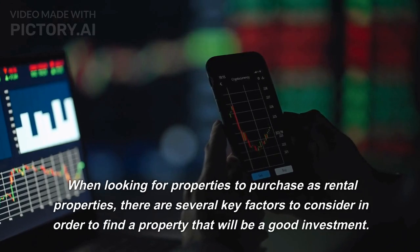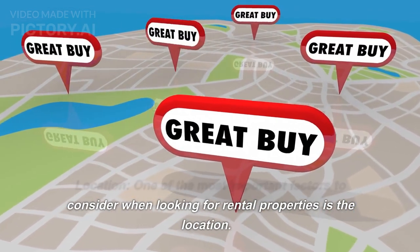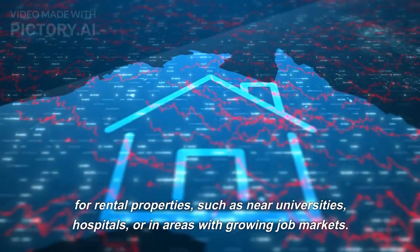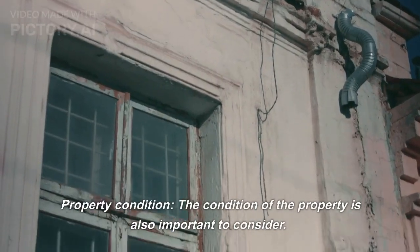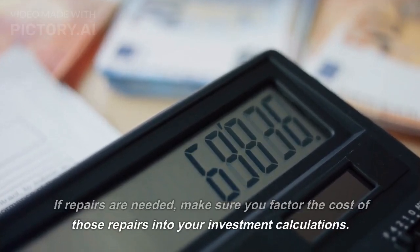When looking for properties to purchase as rental properties, there are several key factors to consider to find a property that will be a good investment. Location is one of the most important factors — look for properties in areas with high demand for rentals, such as near universities, hospitals, or in areas with growing job markets, and consider the safety and amenities of the area. Also consider property condition; look for properties in good condition with minimal repairs needed, and factor any repair costs into your investment calculations.